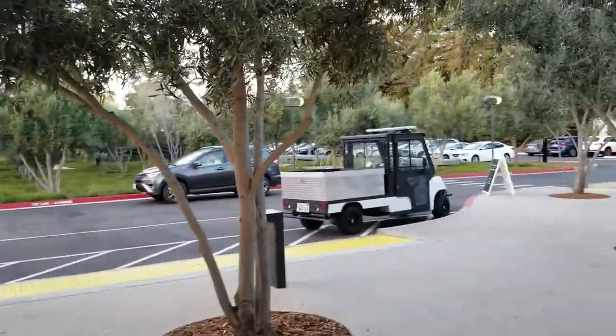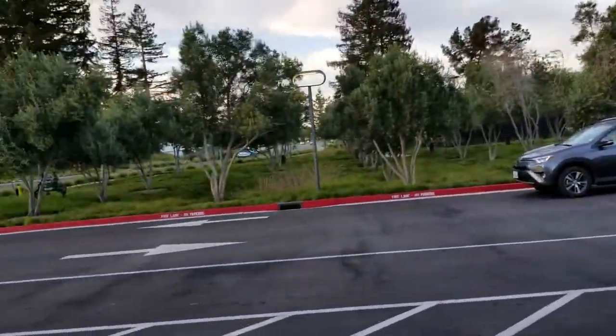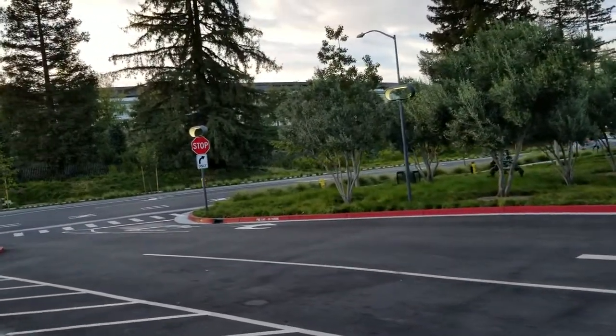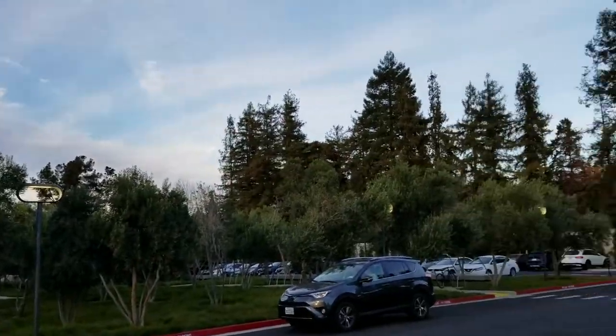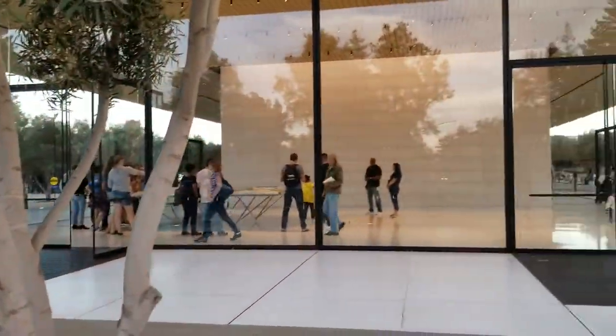We go to the visitor center. And here is the same building. This looks like the visitor center.